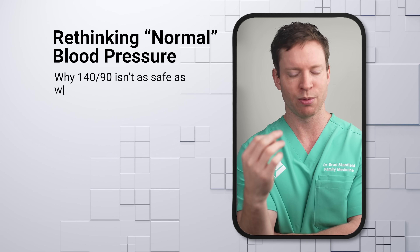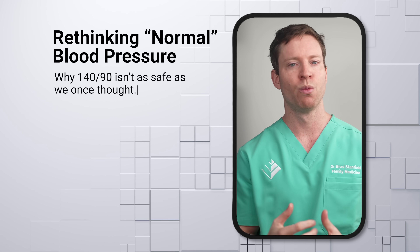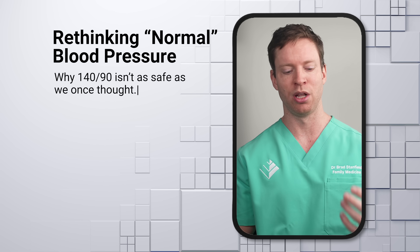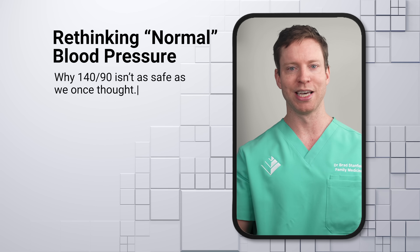Another natural question is: what is a safe blood pressure when it comes to strokes — what target should I be aiming for? Two groundbreaking studies have completely changed our answer to this question, showing us that doctors got it wrong for years. For decades, we knew high blood pressure was dangerous, but we didn't realize how dangerous it was at levels that appeared to be okay. For a long time, doctors thought that having a systolic blood pressure of up to 140 was perfectly fine. You may have even heard your doctor say that as long as your blood pressure is below 140 over 90, you're in the clear.